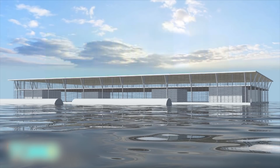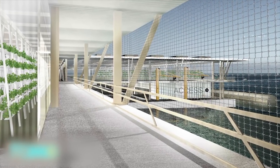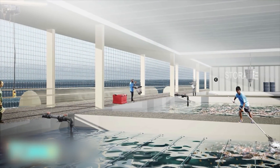The floating farms are ideal for densely populated cities near coastal areas, such as Los Angeles, New York, Tokyo, Singapore, and Hong Kong. As the world's population increases, food demand is expected to increase 50% by 2030 and 70% by 2050.